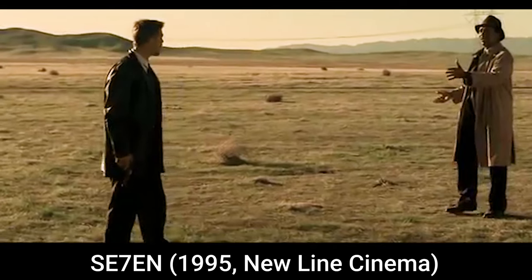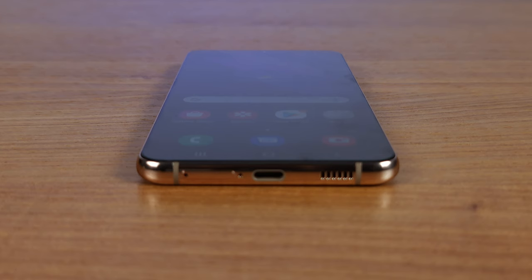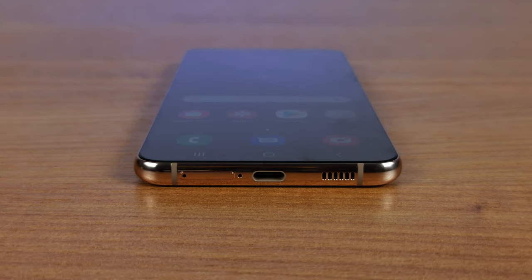No charger in the box either. What's in the box? No charger. And while we are on charging, the phone still supports 25W, 15W, and 4.5W of wired, wireless, and reverse wireless charging. With a 4800mAh battery, we have about 6 hours in the PCMark battery test — on full brightness, full resolution, and 120Hz refresh rate.